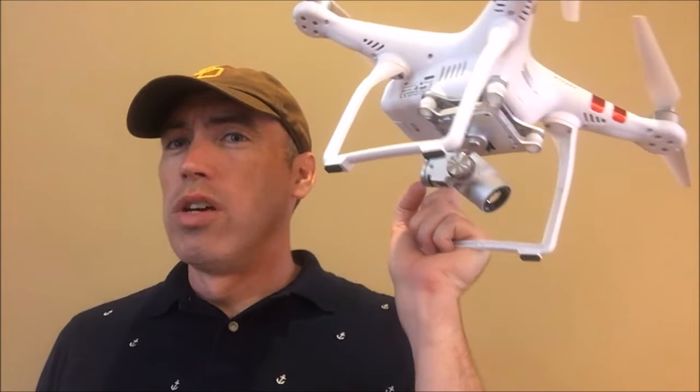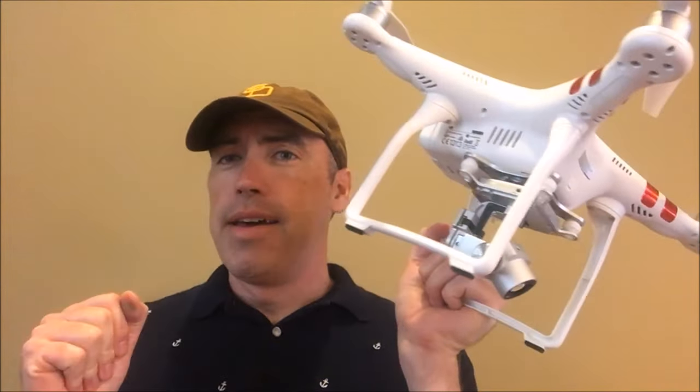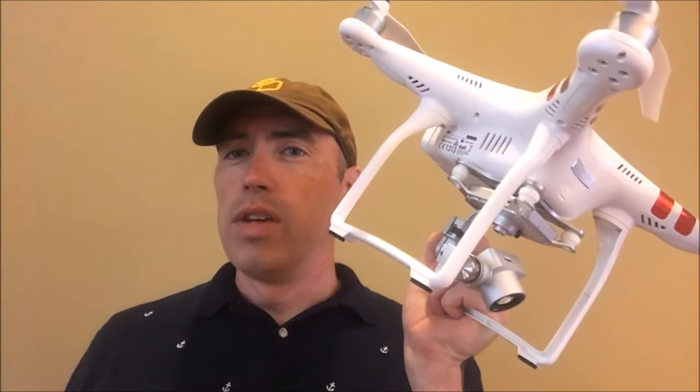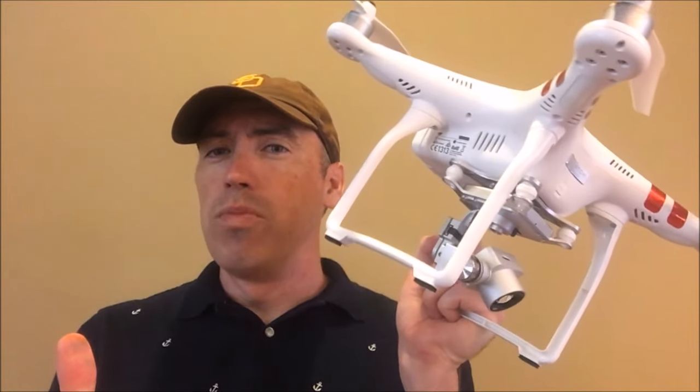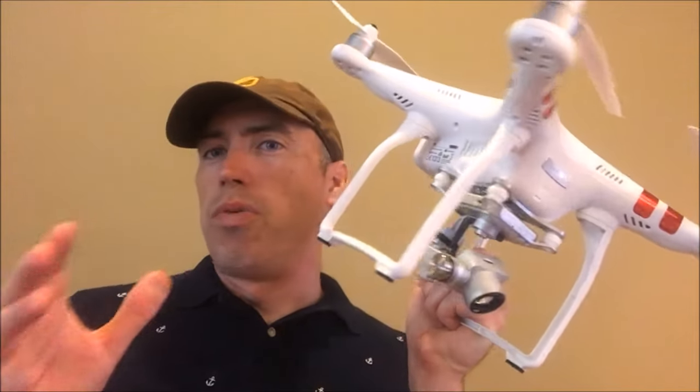You don't want the sailboat launch to be the first time you catch the drone, because the boat is moving, the drone is moving, and there's not much room to maneuver on the boat. The person has to hang off the edge. You want to do the catching practice while you're on land, hopefully in a clear space with not many obstructions.